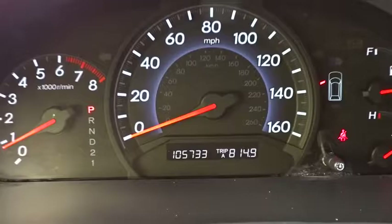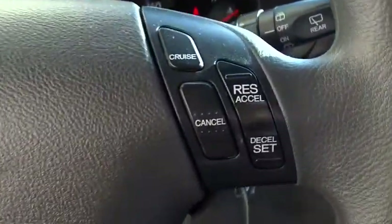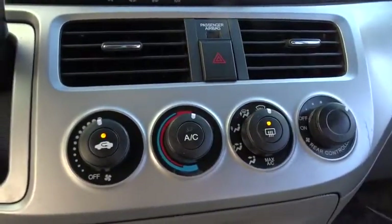Here are some of this vehicle's great options: traction control, anti-lock braking system, keyless entry, stability control, power steering, adjustable steering wheel, floor mats, four-wheel disc brakes, cruise control, rear defrost.